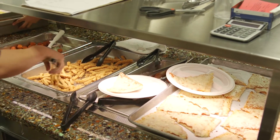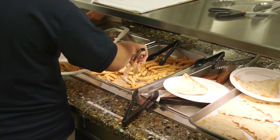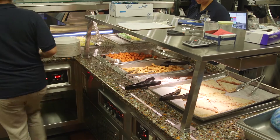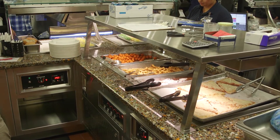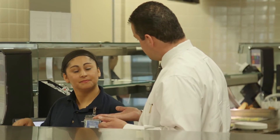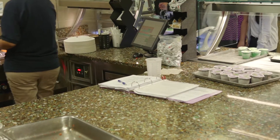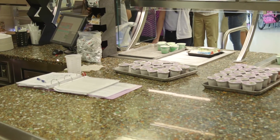Energy efficiency was a key and critical component for us in designing this kitchen — to make sure that we have the most energy efficient, easy to operate, and green piece of equipment, as far as using electricity, water, or any other resource. So looking for equipment that was ENERGY STAR certified, or that we had data on would use less water than comparable other pieces of equipment, was absolutely a key and very important component of this kitchen.